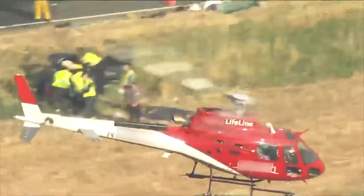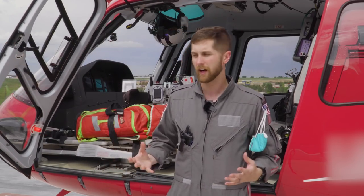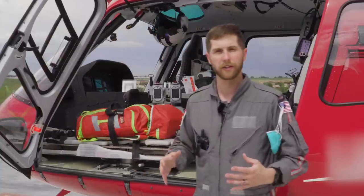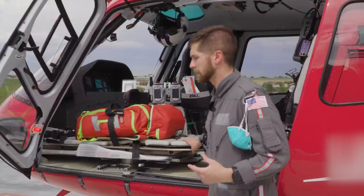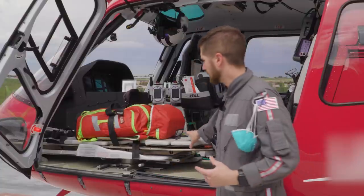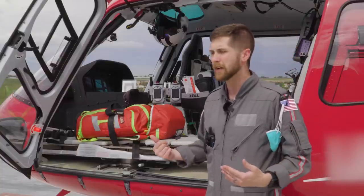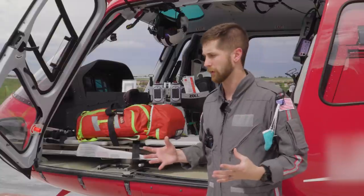The second door can't be opened in-flight, but it allows us to get the cot in and out of the helicopter. It can be opened while the rotors are spinning, so we can do what's called a hot offload or hot onload. If we want to take the patient or the cot out while the rotors are still spinning, we can do that, which makes our scene time a little faster if we don't have to shut the entire aircraft down.